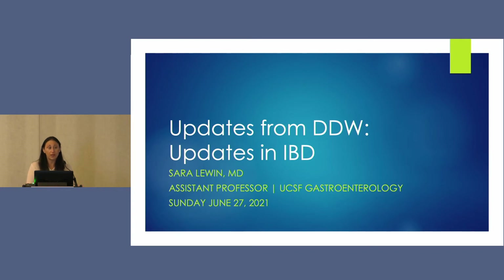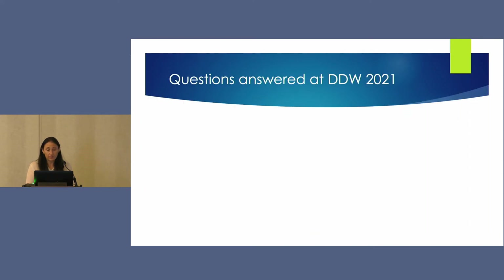There were a few questions addressed with some high-quality abstracts that I wanted to review. Question number one is: what is in the drug development pipeline for IBD?